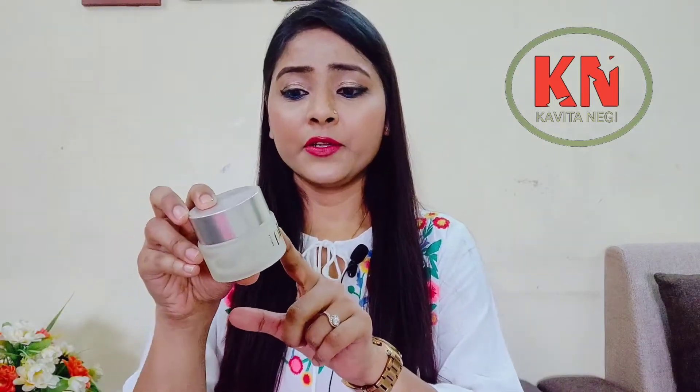Hello everyone, welcome back to my channel. In today's video I am going to review a night gel which is from Plum brand — this is their Green Tea Renewed Clarity Night Gel from their green tea range. The price is 575 rupees for 50ml, which is a little pricey. Plum is an Indian brand and they make 100% vegan, cruelty-free, and non-comedogenic products.